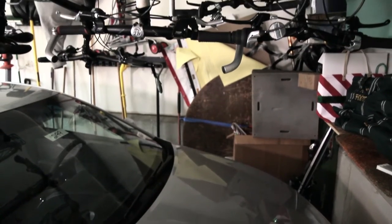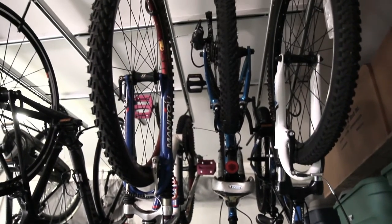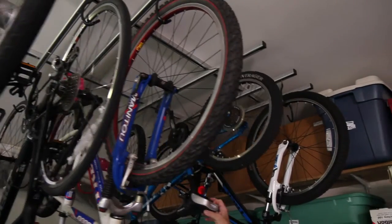You're able to double your storage space by going on top of the front of the car. You can store up to six bikes — we've got five in there now — and you're able to move bikes in and out closer together and then get to another bike if you need to.